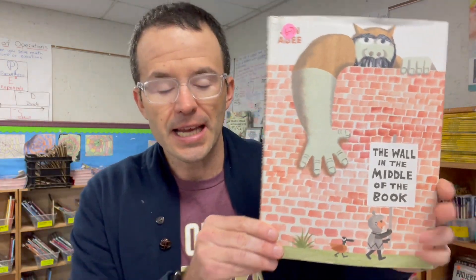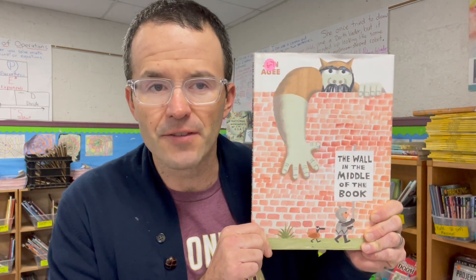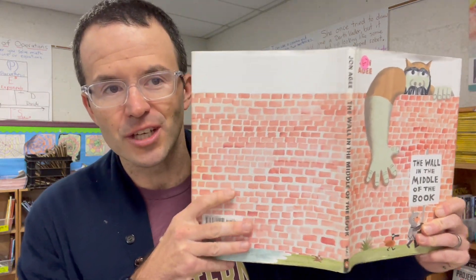Book one: The Wall in the Middle of the Book. I love this book — it's so fun. It's all about this wall in the middle of the book, and this character is feeling good to be on his side, like the wall is protecting him. It's hilarious. I save it for days when we ran out of time and I only have a little bit of time for our end-of-day read-aloud, because it doesn't take long to read and the kids love it. Sometimes you just need a quick book. This one is awesome.